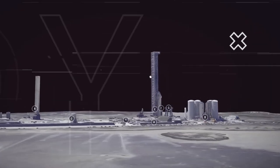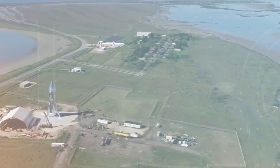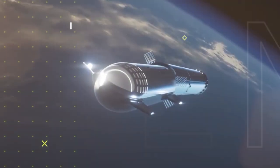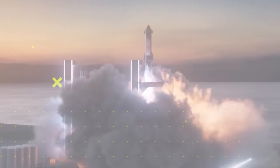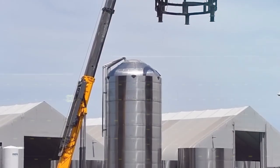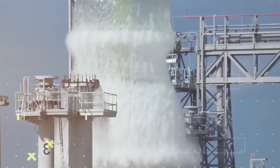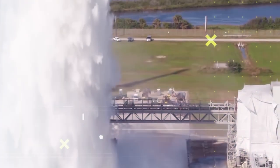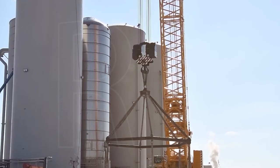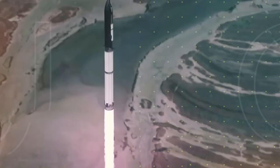Starbase is the space-focused community that Musk wants to build in Boca Chica, Texas. Boca Chica stands seaside several miles east of Brownsville, Texas. The community is near the SpaceX South Texas launch site, and the company has its sights set on significantly growing its presence there. If SpaceX were to move in, take over, and rename the town, it could turn Boca Chica into the 21st century's Cape Canaveral. In 2012, SpaceX chose Boca Chica, Texas — but why exactly did Musk choose to set up Starbase there?